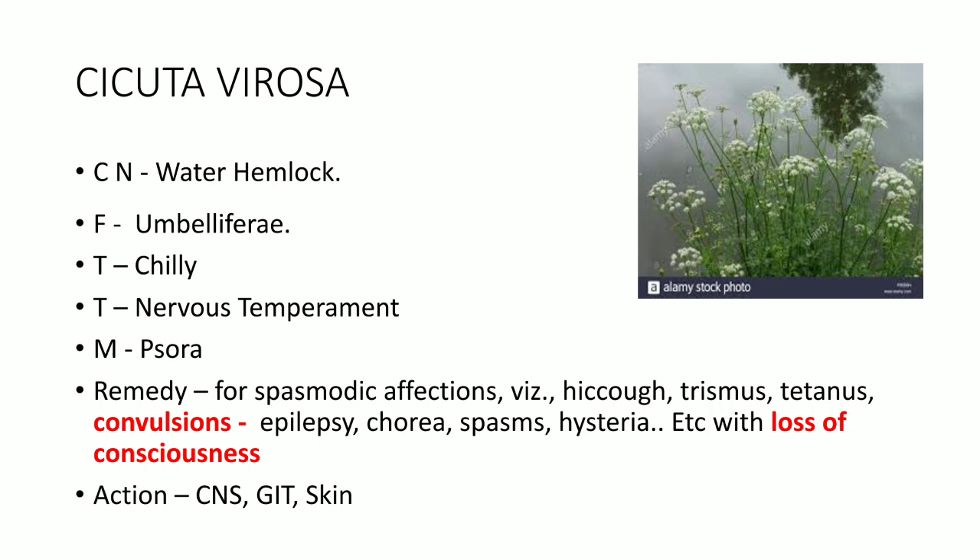Cicuta's thermal reaction is chilly and the temperament is nervous temperament, and miasm is Psora. Cicuta is a remedy for spasmodic affections — various spasmodic affections like hiccough, trismus, tetanus, convulsions, various convulsions like epilepsy, chorea, spasms, hysterica, etc. The important point is that these convulsions are with unconsciousness — there is loss of consciousness. Cicuta is an important remedy for various spasmodic affections and convulsive movements associated with loss of consciousness.